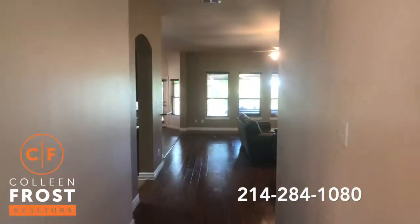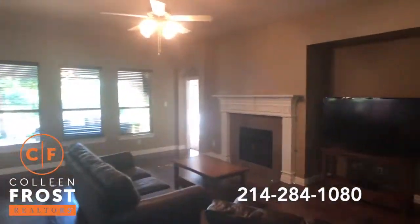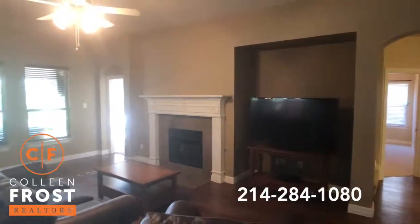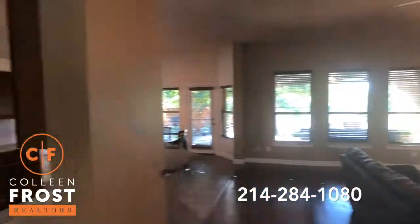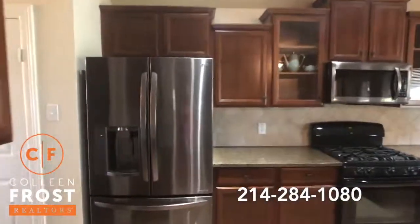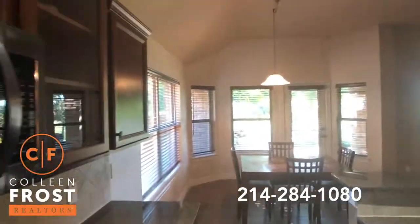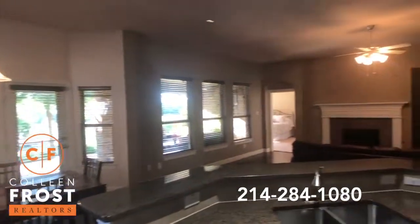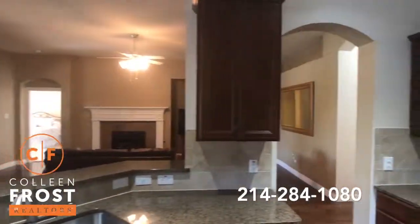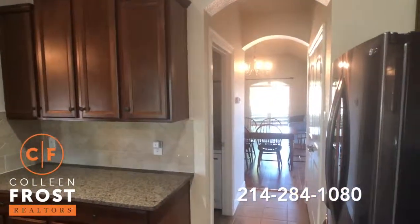Let's come down into the family room. Walk into the kitchen with granite countertops, a gas cook range, open to the kitchen nook. You're not going to believe that backyard — stunning. And then we have access back to the formal dining and living area.